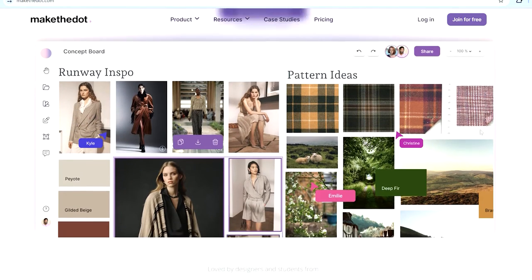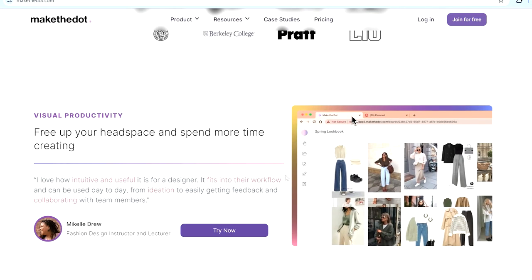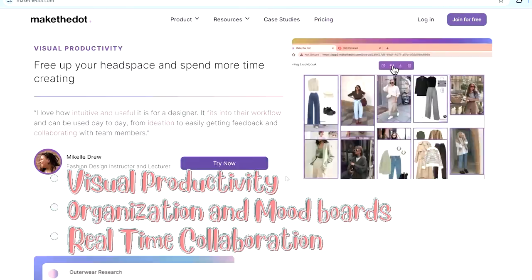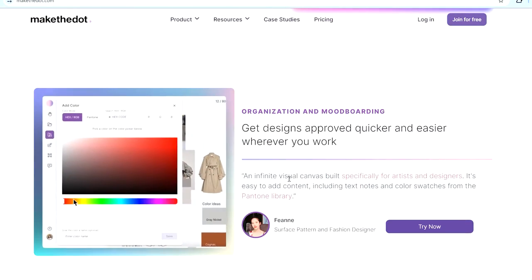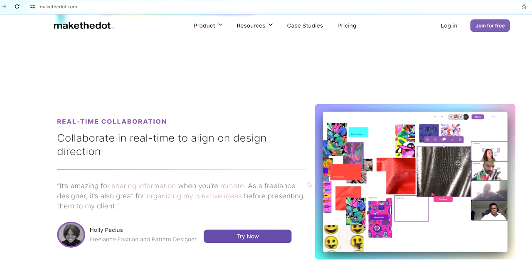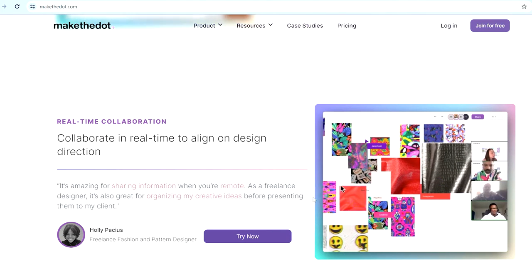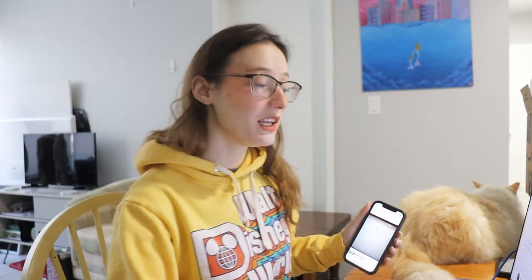If you keep scrolling, you'll run into things like visual productivity, collaboration, and mood board — all sorts of different features you can find on this website. One of the coolest ones I wanted to highlight was the Collaborative Canvas, which allows designers from all around the world to come together and create stunning designs in real time.